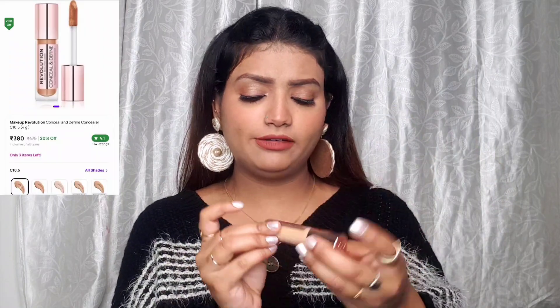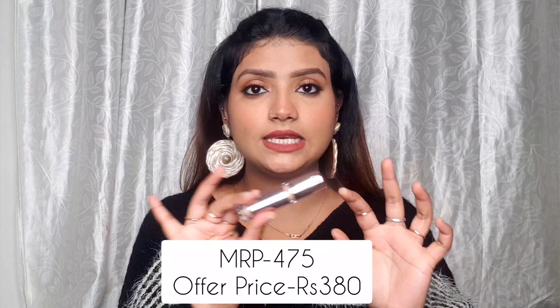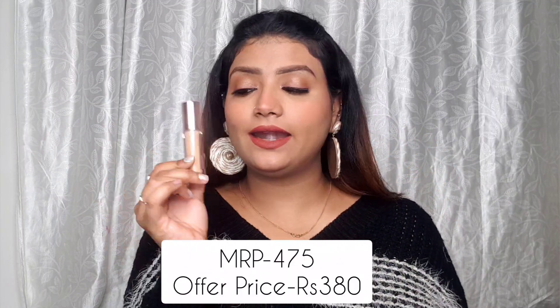Next, I got the Makeup Revolution Conceal and Define Concealer in shade C10.5. These concealers are considered a dupe for Tarte Shape Tape, and I've wanted to try this out so badly.